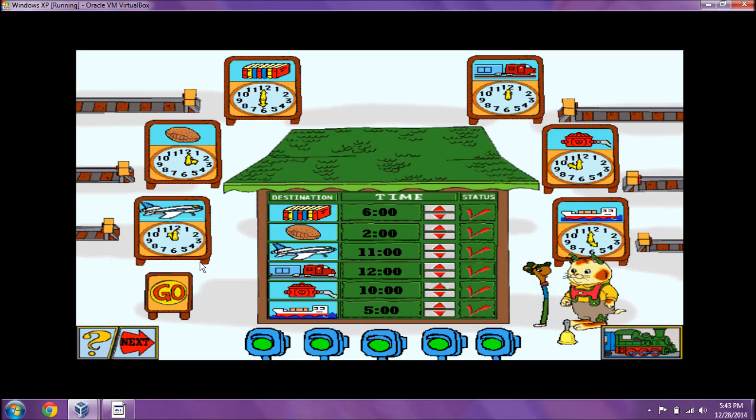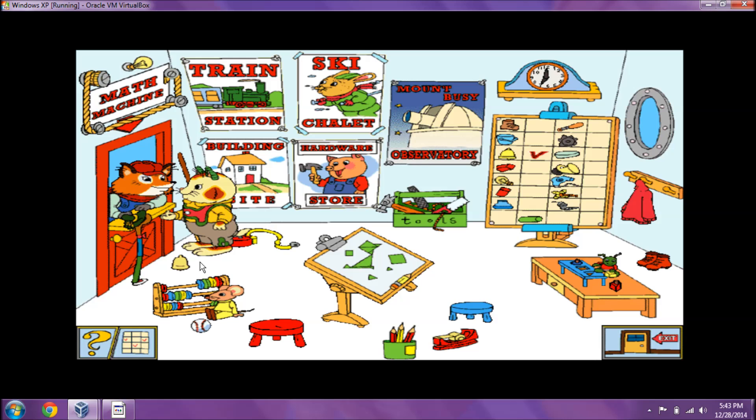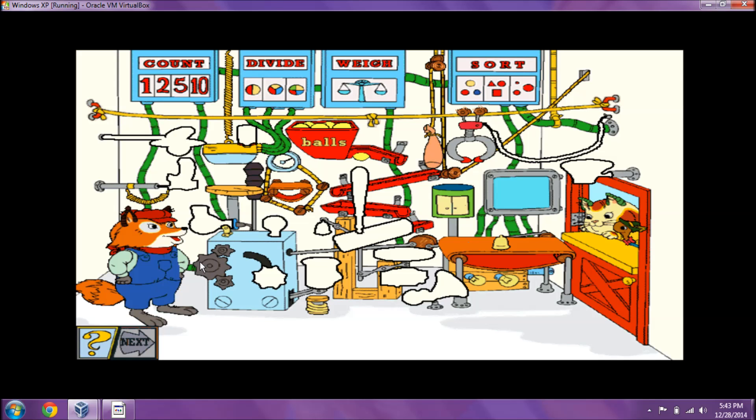It sure is! Let's take it to him! This should work nicely in my math machine! Hmm... Where does this go? Oh... Voila! Just a few more parts to find!